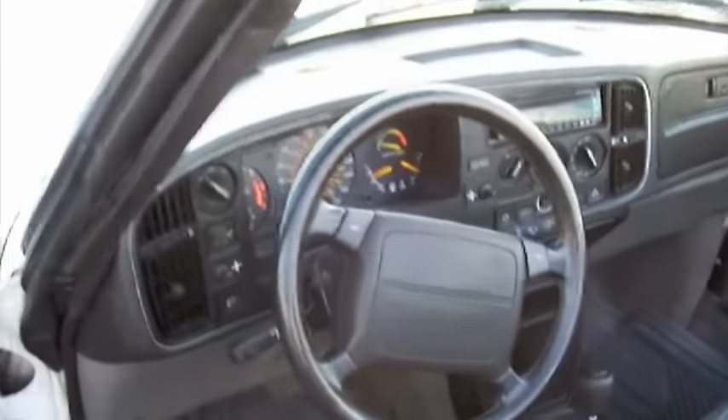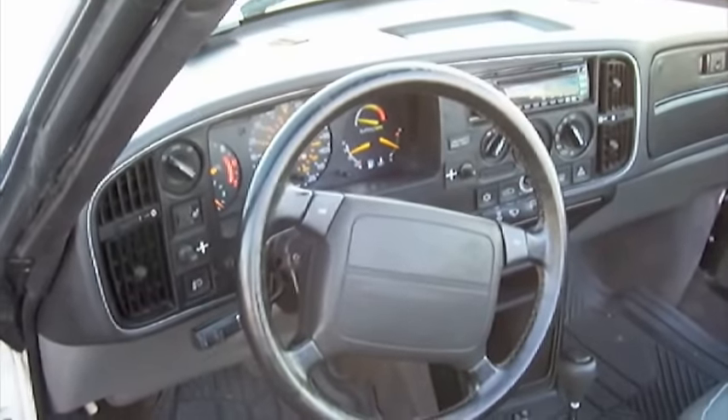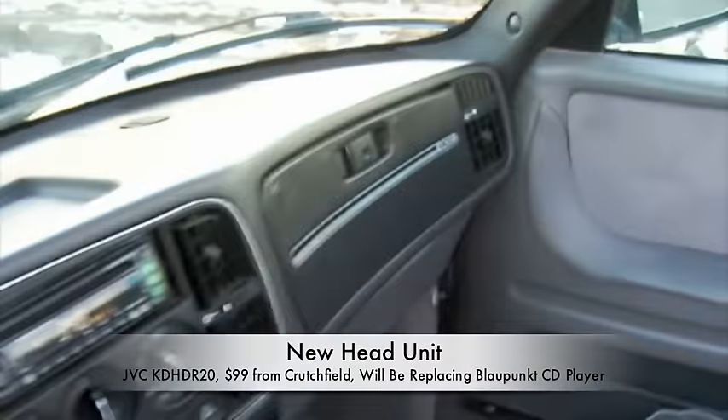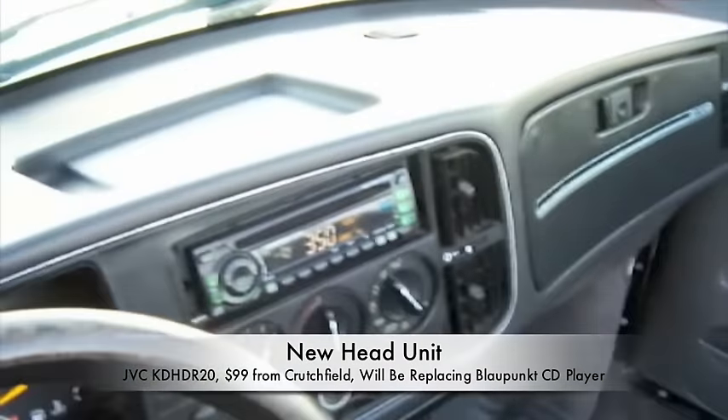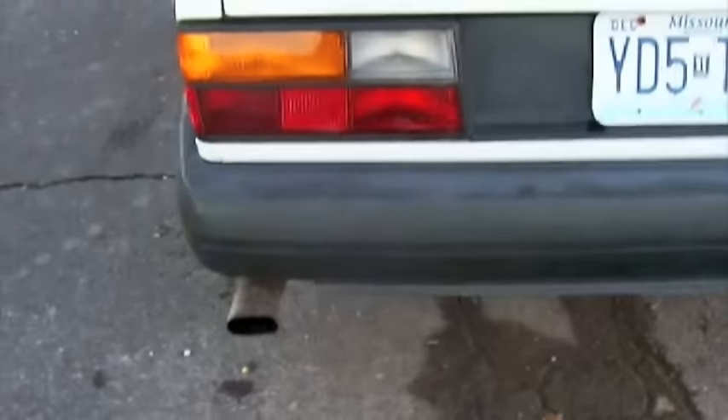All the power accessories work. The top is actually brand new and leak-free, so that's great. I'm ordering wood trim from BritmanIndustries.com to spruce up the interior — some of the plastics have aged, as you can see. I ordered a new head unit and I've already replaced a couple of the rear speakers.